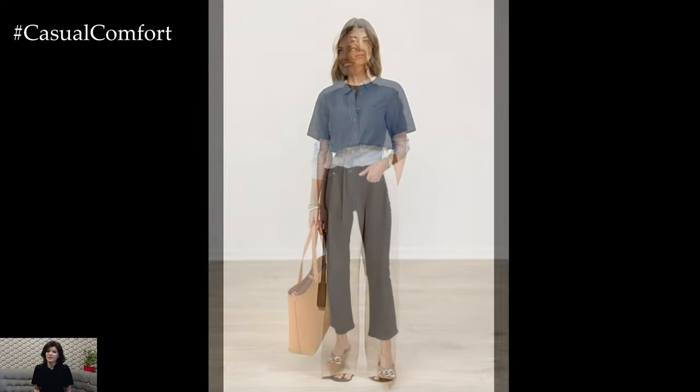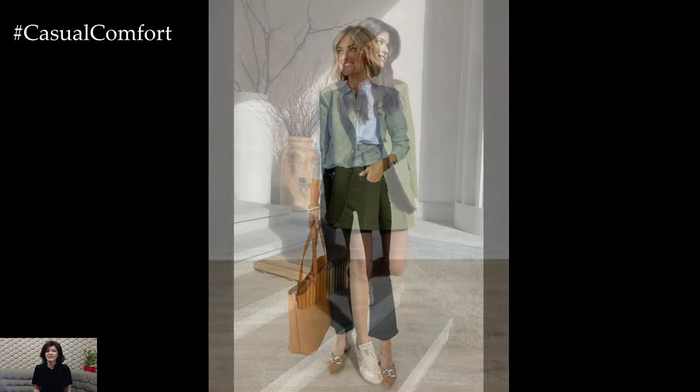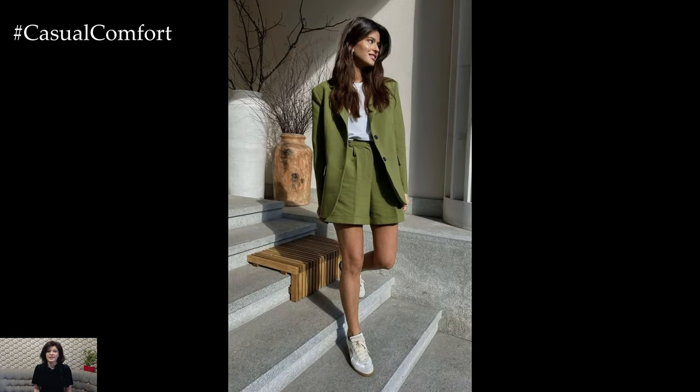In this video, we'll explore a variety of outfit ideas that strike the perfect balance between casual and professional. Whether you prefer classic pieces, trendy styles, or something in between, we've got you covered.